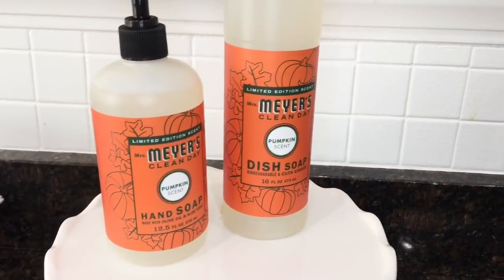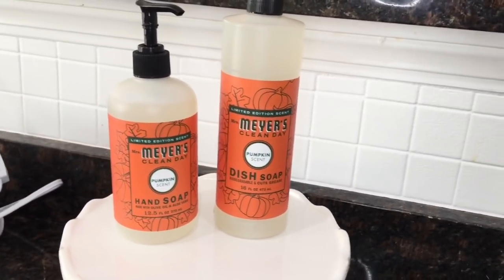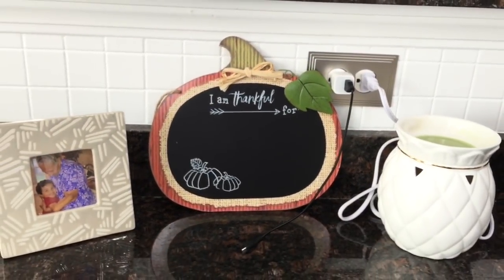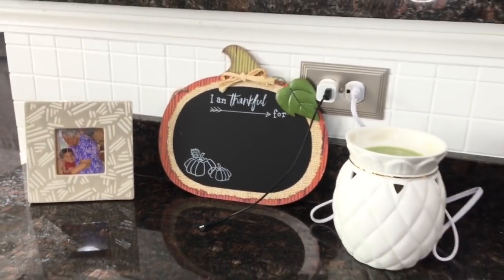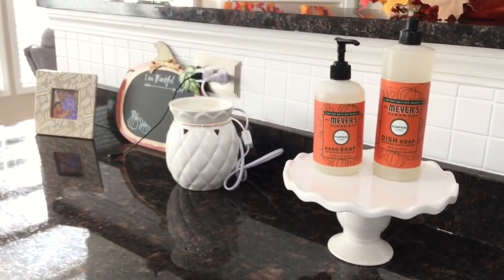I had to take out my Mrs. Meyers fall scent hand soaps and dish soap — right now I have my pumpkin one out and I also have the cider one, which smells amazing. Over here in the corner I have this I Am Thankful wooden chalkboard sign. I wasn't sure where to put it so for now I have just placed it here, but I'm sure I will change it eventually.